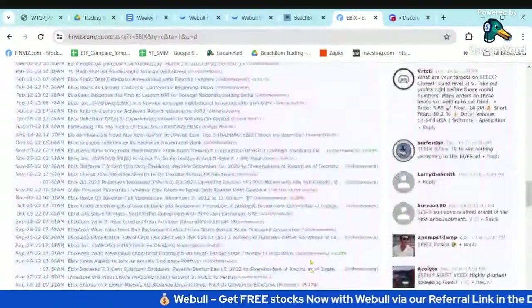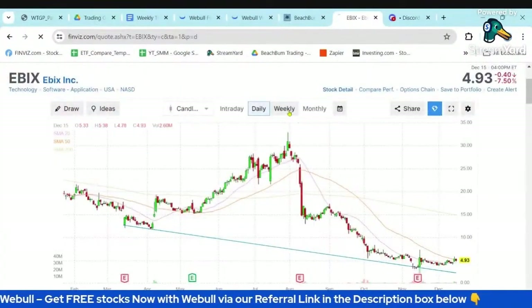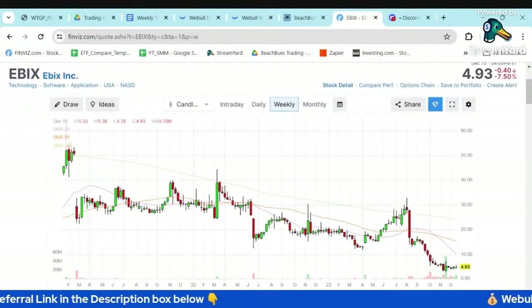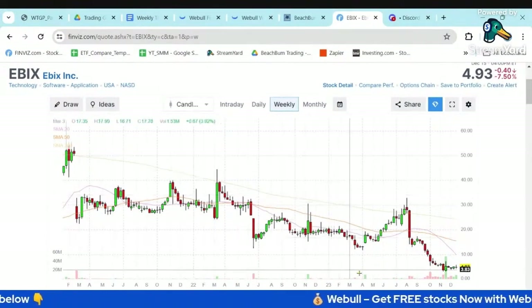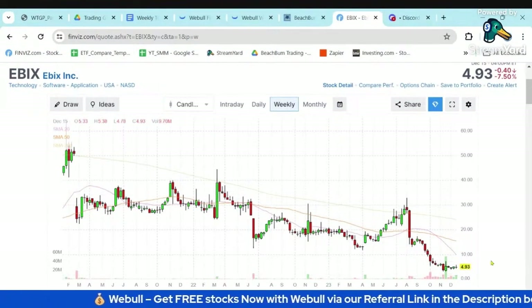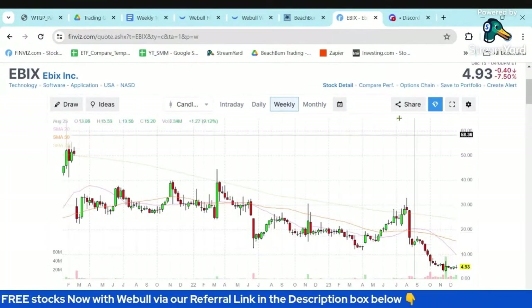This may be vulnerable to tax loss selling because it's down so much for the year, so I wouldn't be too eager to jump into this until the end of the year. Possibly in January, when they rotate back into the laggards, this might be an opportunity and a potential turnaround play.